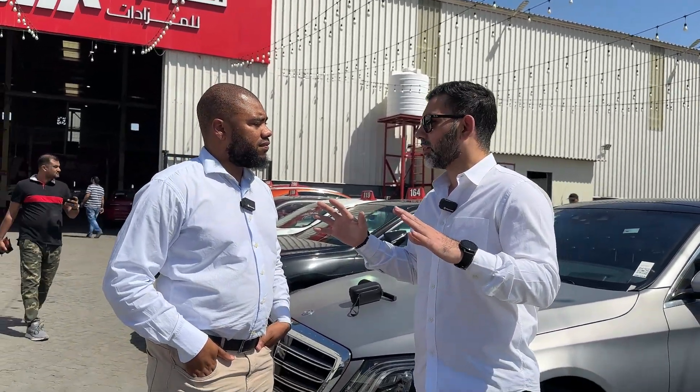If you don't have an idea, you can bring your mechanic along and they can give you an estimate. We also have a lot of cars with a passing report — cars that have already passed a comprehensive test with a passing report attached.